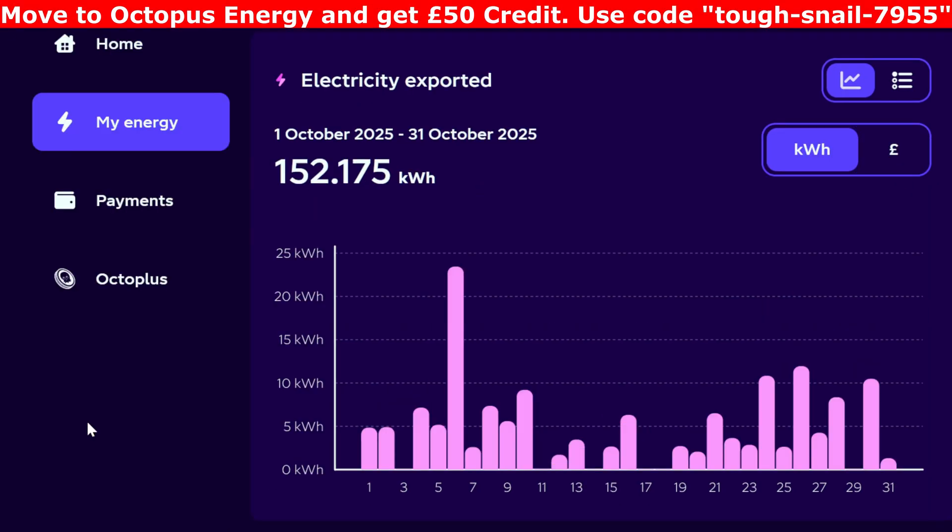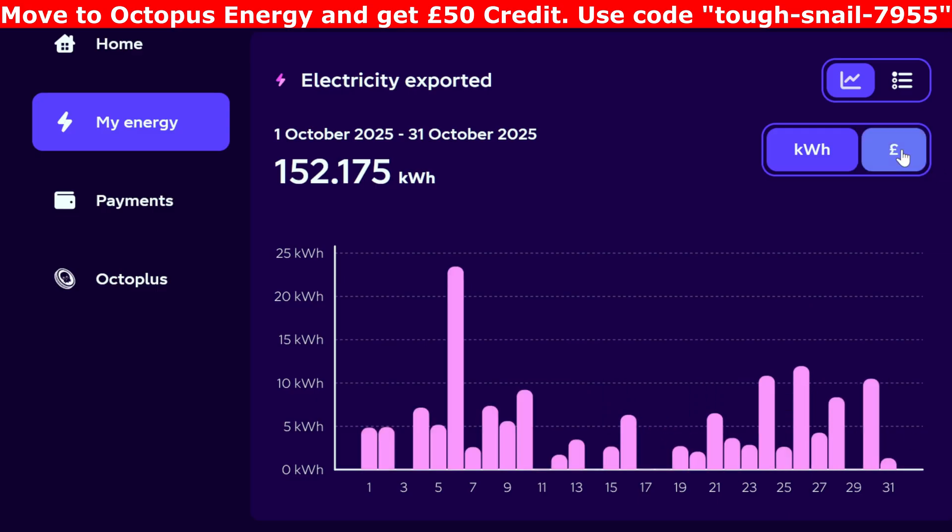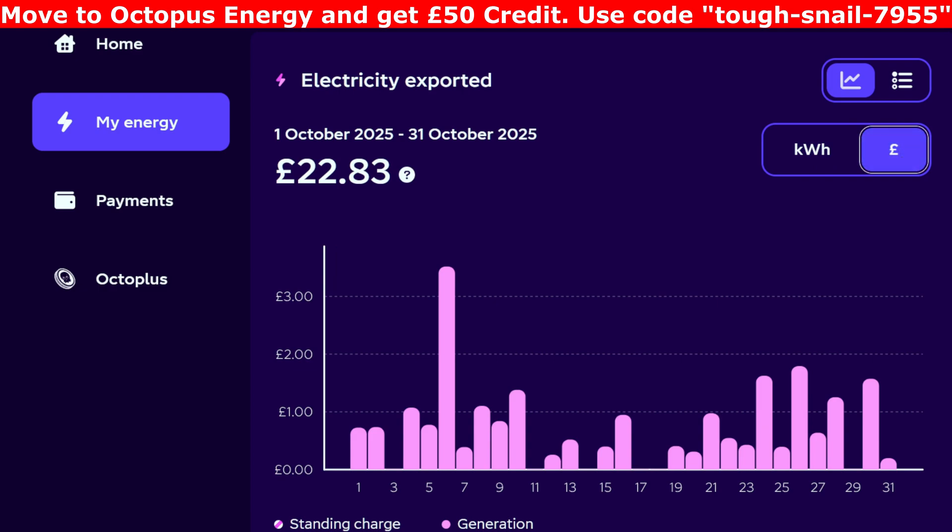Moving on to the amount exported: 152 kilowatt hours for the month — not a great deal. Some days nothing, due to those days matching the solar generation coming in. We had a really good spiky day on the 6th at 23 kilowatt hours — that sunny day — so most of it went out the door. Most other days I was barely lucky to export 6 to 10 kilowatt hours. Money-wise, it added up to £22.83, based on the standard 15p per kilowatt hour export through Octopus.